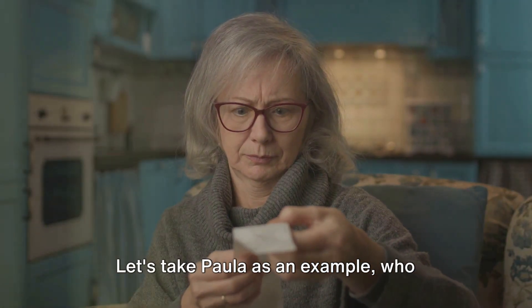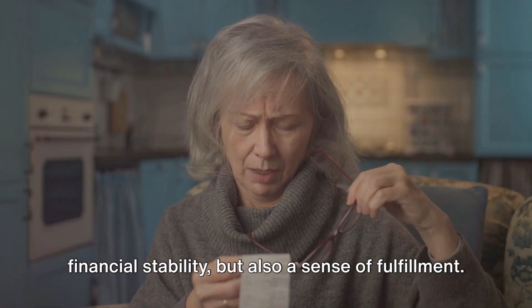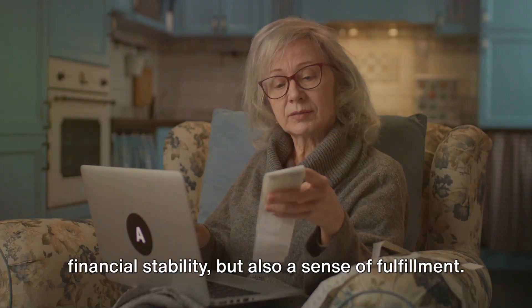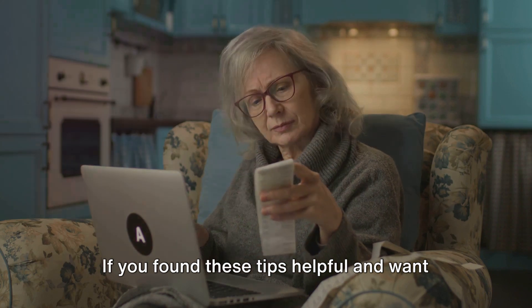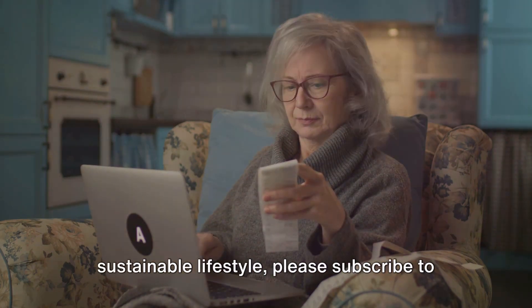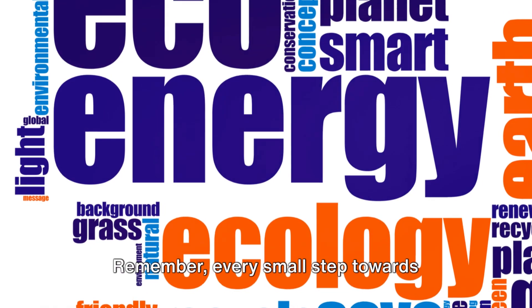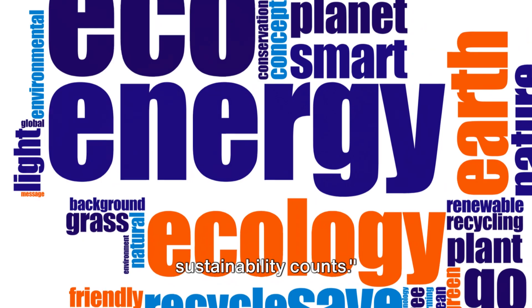Let's take Paula as an example, who implemented these tips and found not just financial stability, but also a sense of fulfillment. If you found these tips helpful and want more advice on living a frugal, sustainable lifestyle, please subscribe to our channel. Remember, every small step towards sustainability counts.